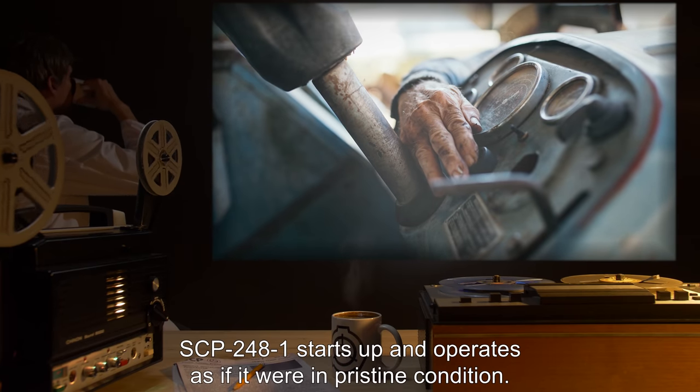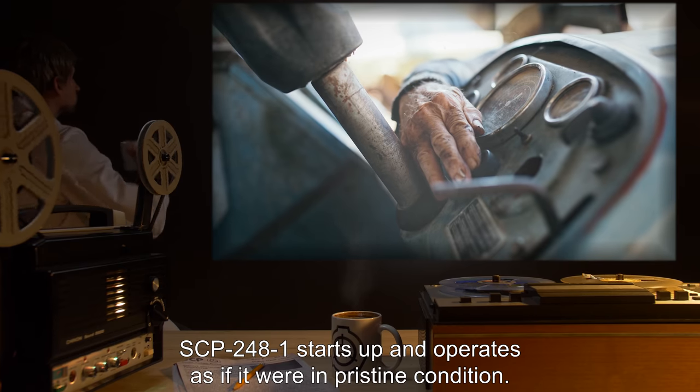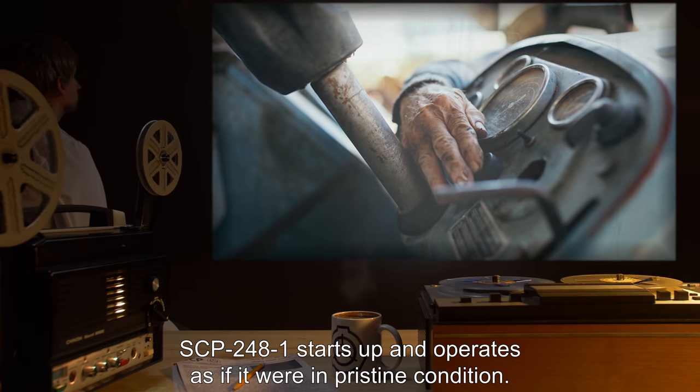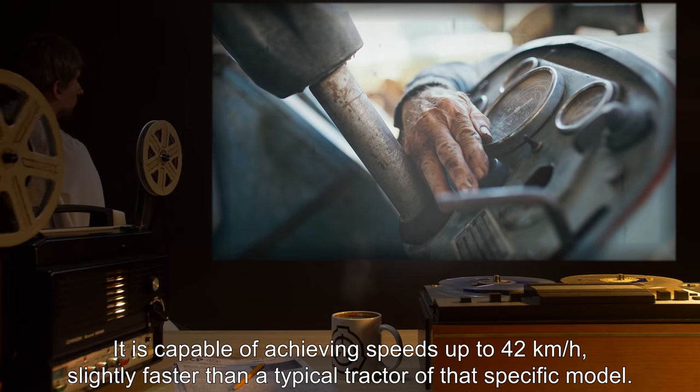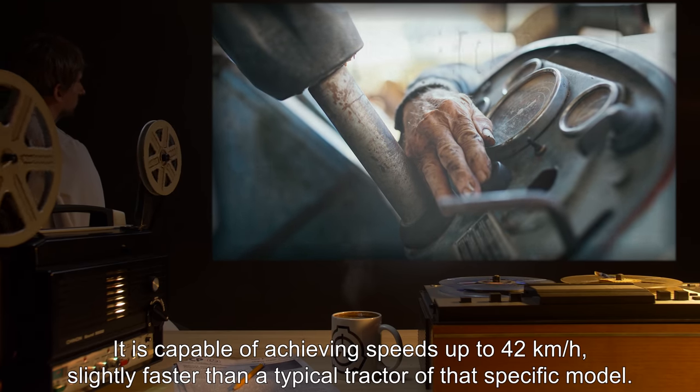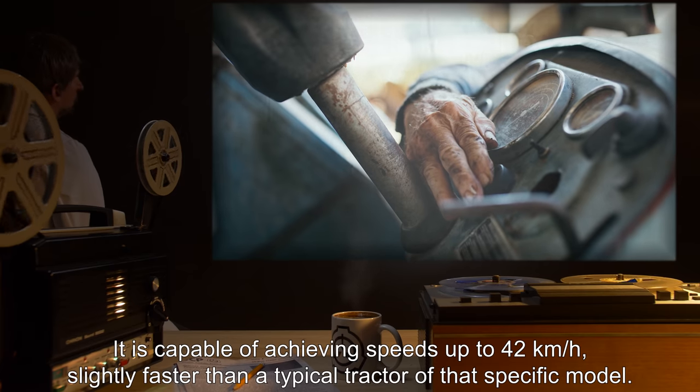Upon turning the key to the ignition, SCP-248-1 starts up and operates as if it were in pristine condition. It is capable of achieving speeds up to 42 kilometers per hour, slightly faster than a typical tractor of that specific model.